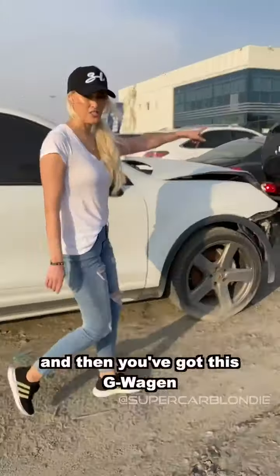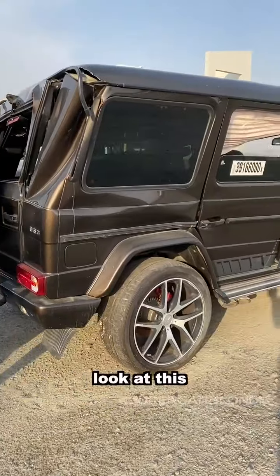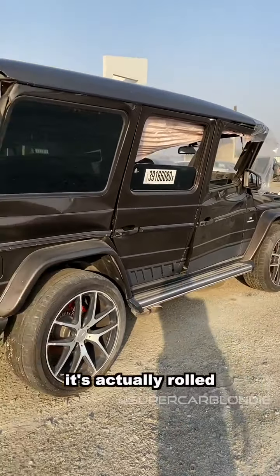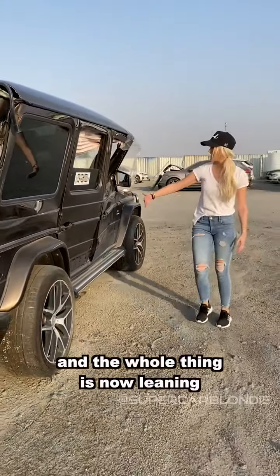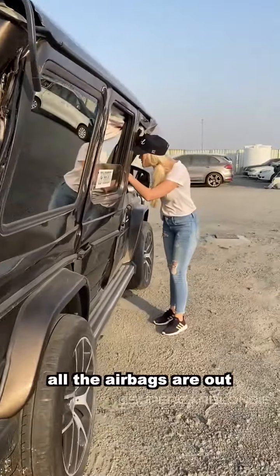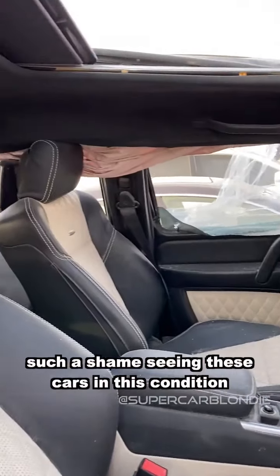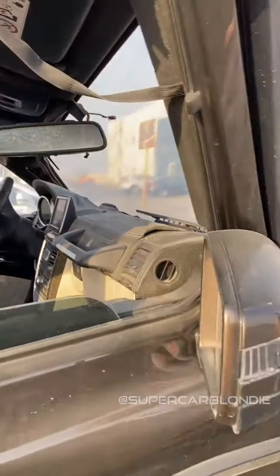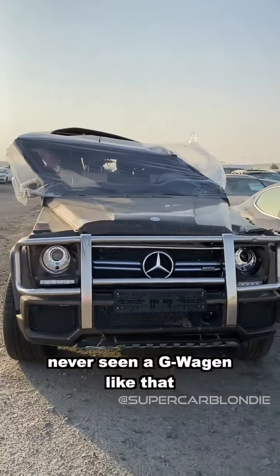And then you've got this G-Wagon that hasn't fared quite as well. It's actually rolled and the whole thing is now leaning. All the airbags are out. It's such a shame seeing these cars in this condition. Look at it from the front - never seen a G-Wagon like that. Squished.